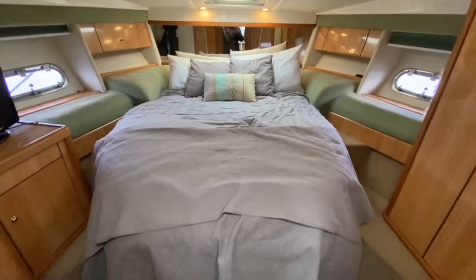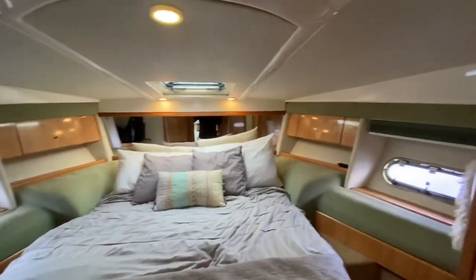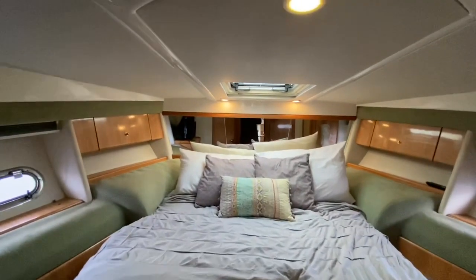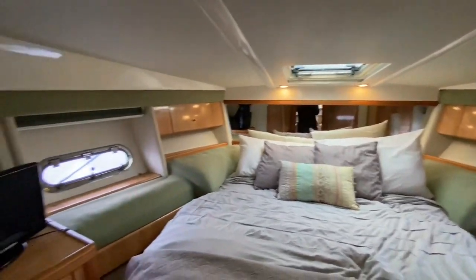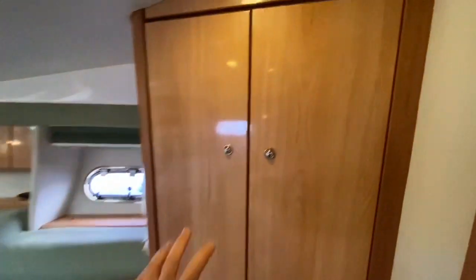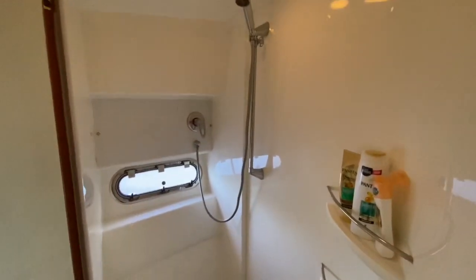The forward VIP comes in the form of a double island berth. There is plenty of storage off to each side, and the ambience is set with twin spotlights coming down at the headboard in front of the mirror. There's hanging storage in here, and we also have an onboard ensuite shower access — plenty of room with a high gloss finish throughout.